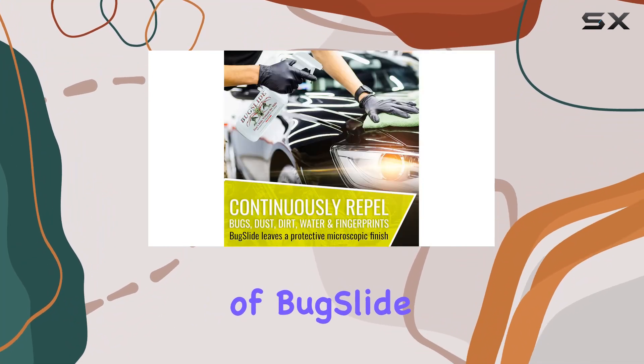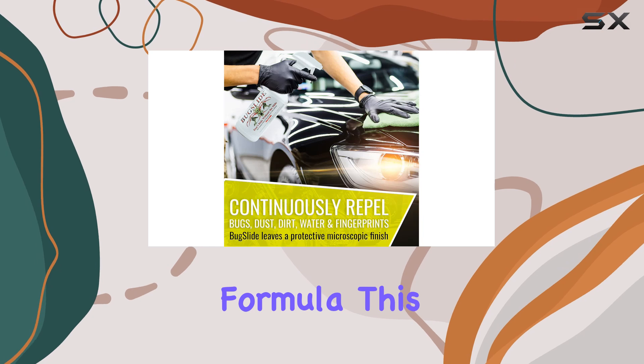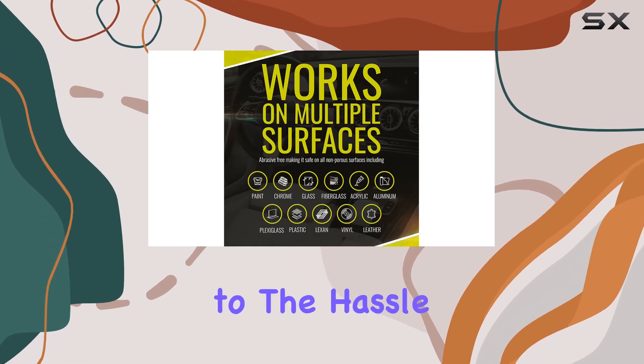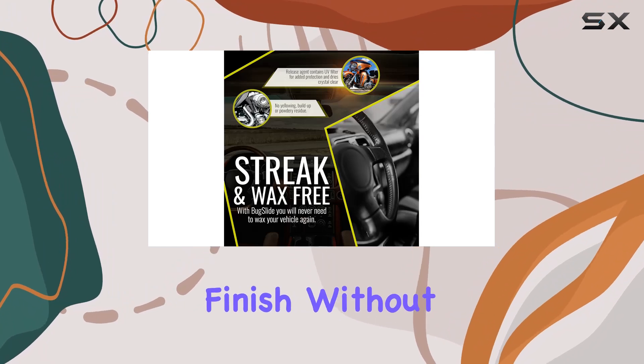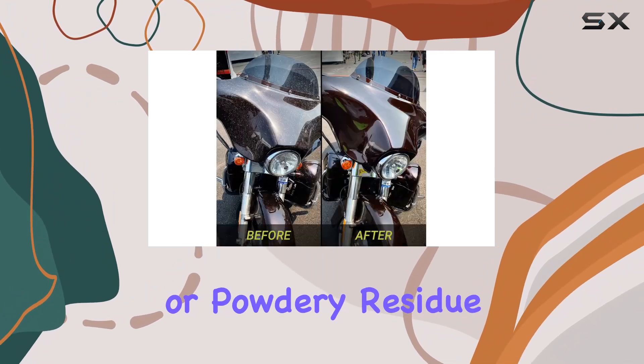One of the standout features of Bugslide is its streak and wax-free formula. This means you can say goodbye to the hassle of waxing your car, as Bugslide leaves a crystal clear finish without any yellow tint, film, buildup, or powdery residue.